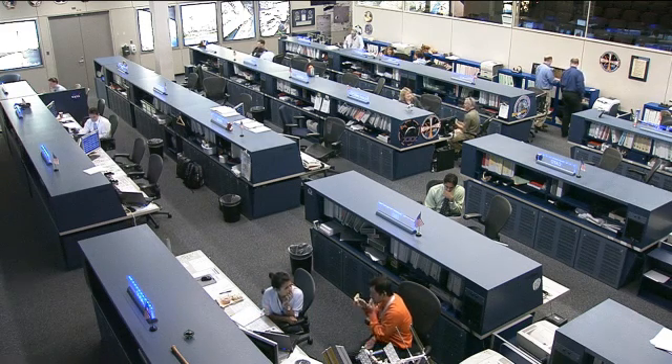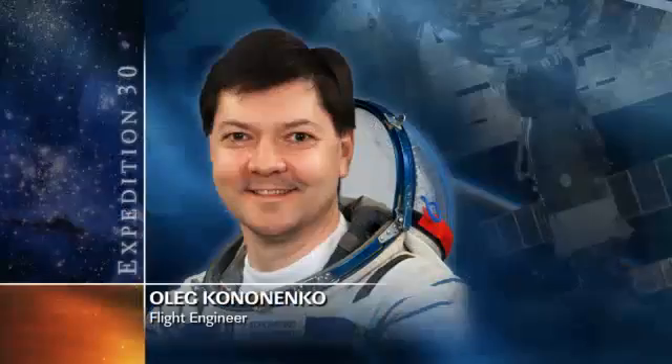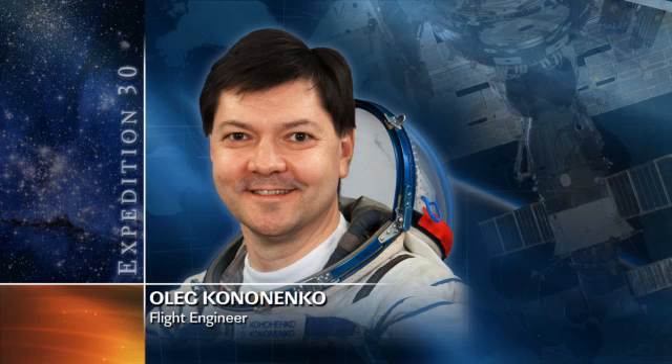Our third Russian cosmonaut, Oleg Kononenko, again participated in that TORU drill alongside Anton Shkaplerov, and he'll also be doing a video downlink test via their KU band a little bit later today to make sure all the systems are still working as expected following that Progress undocking.